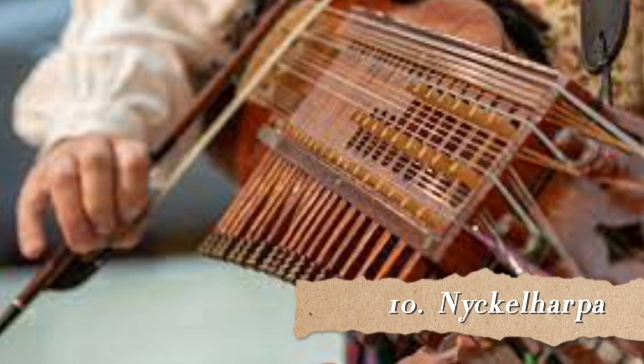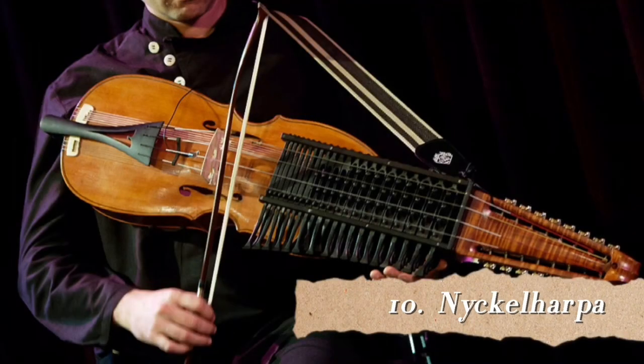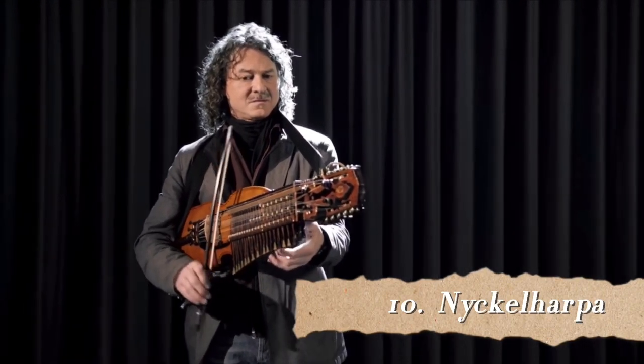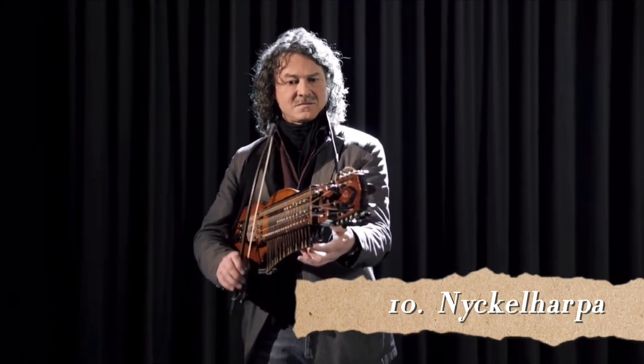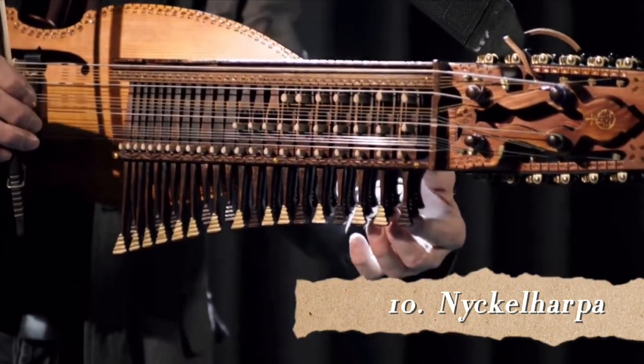At number 10 we have the Nyckelharpa, a Swedish instrument also known as a key fiddle or key harp. It looks almost like a violin with little keys, so if you don't want to hurt your fingers pressing strings on a violin, you install some keys. A relief dating from 1350 depicts two instruments which could possibly be Nyckelharpa, though this is not confirmed. There are also early church paintings found in Siena, Italy from 1408 and in churches in Denmark and Sweden. Listening to a performance, it sounds like a normal violin even though it has many more strings.